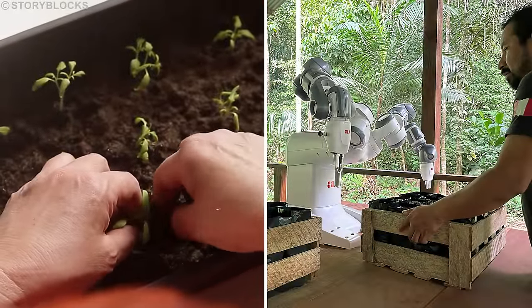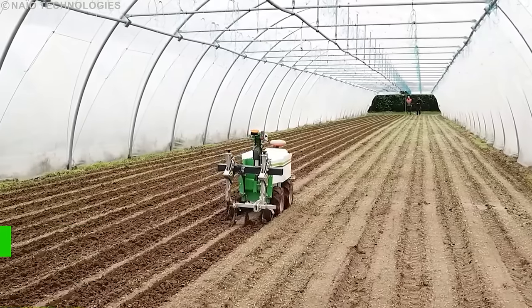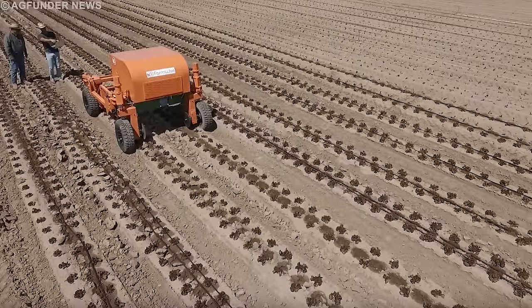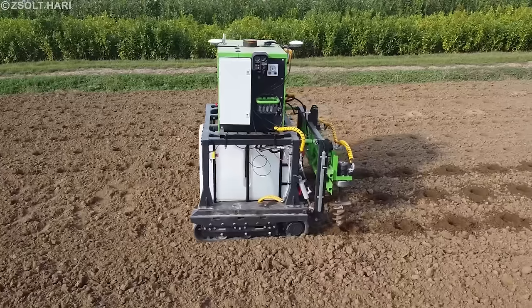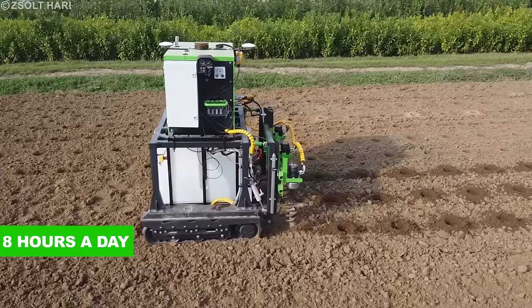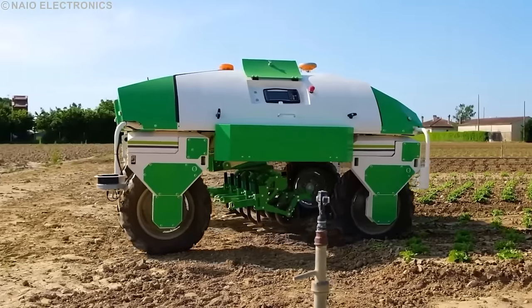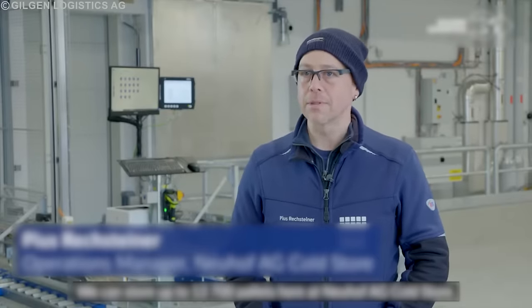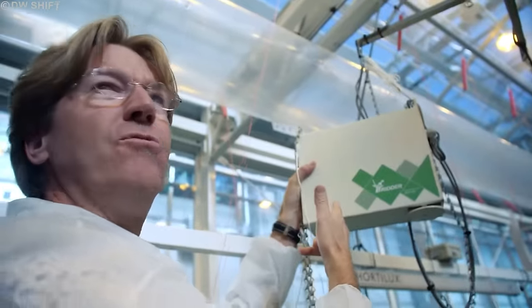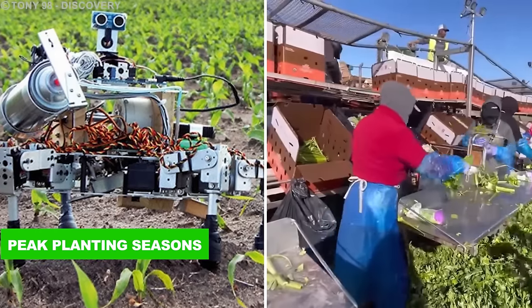Seeding robots offer numerous advantages over traditional manual seeding, depending on factors such as crop characteristics and technological advancement. They excel in precise, uniform seed placement, reducing spacing variability and ensuring even distribution — significantly enhancing crop yield and resource efficiency. Operating up to 8 hours a day and sweeping large areas quickly, they reduce seeding time for large-scale farming. They also address labor shortages and associated costs, and unlike humans, do not experience fatigue, ensuring consistent results even during peak planting seasons.